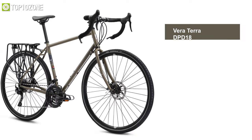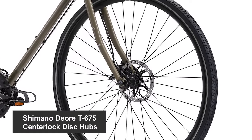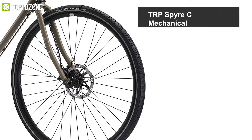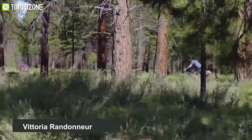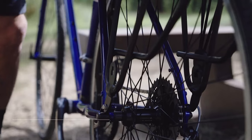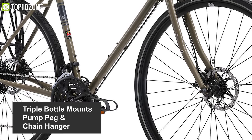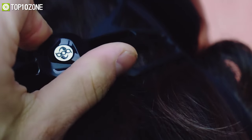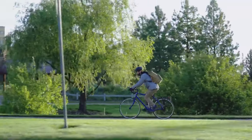It also offers a SRAM PG-1020 10-speed cassette, KMC X10EL chain, Veratera DPD18 disc wheelset, and Shimano Deore T675 center lock disc hubs offering low-profile TRP Spire C mechanical disc brakes. This bike has Vittoria and Bontrager tires, a Shimano Deore 3x10 drivetrain, rack and fender mounts, triple bottle mounts, and a chain hanger. Overall, this entry-level touring bike is a great option for long rides or city roads.